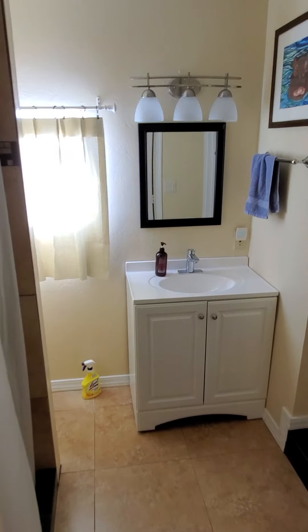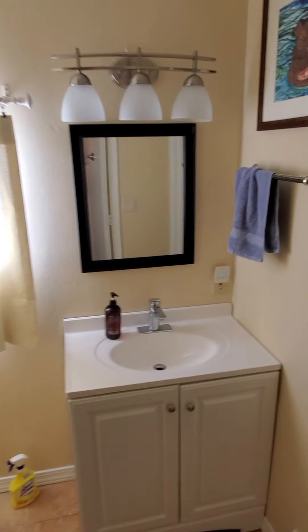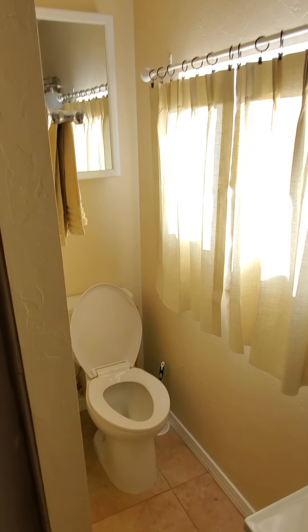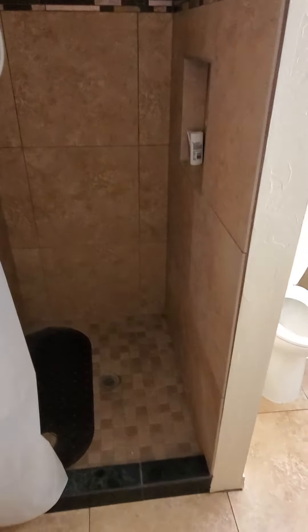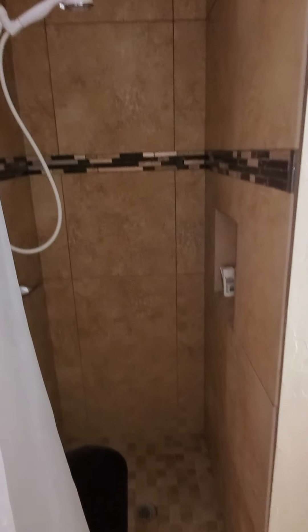Coming through from the laundry room into what is the second bathroom — it's a three-quarter bath. Toilet here, and a good size step-in shower, so it's really easy just to step right into that.